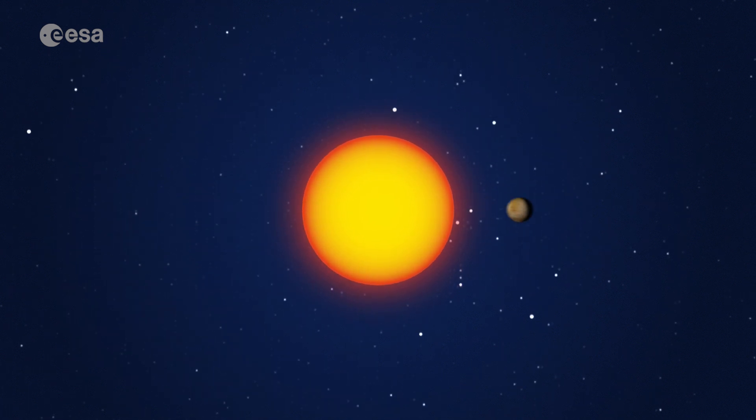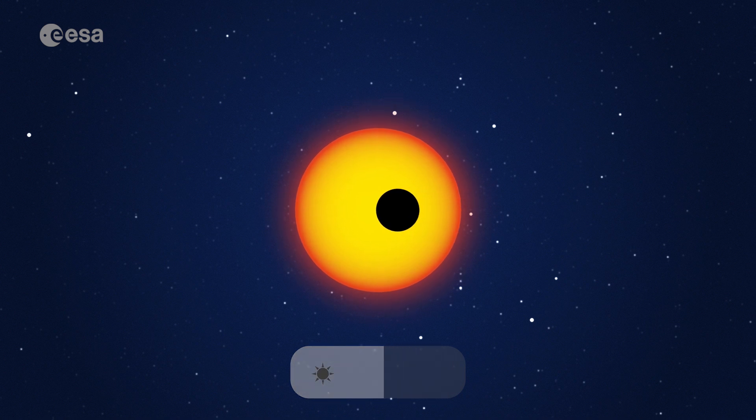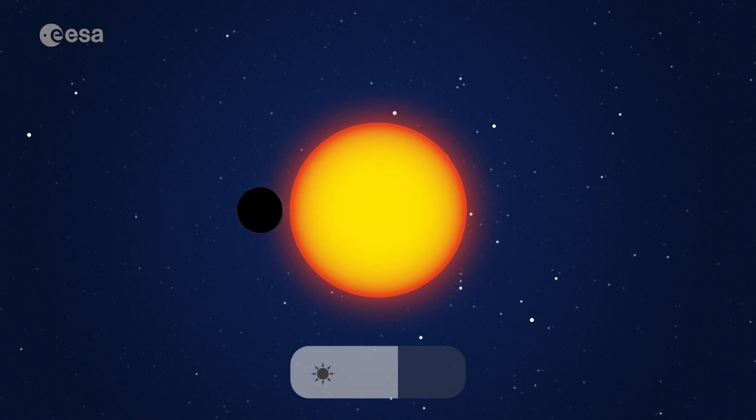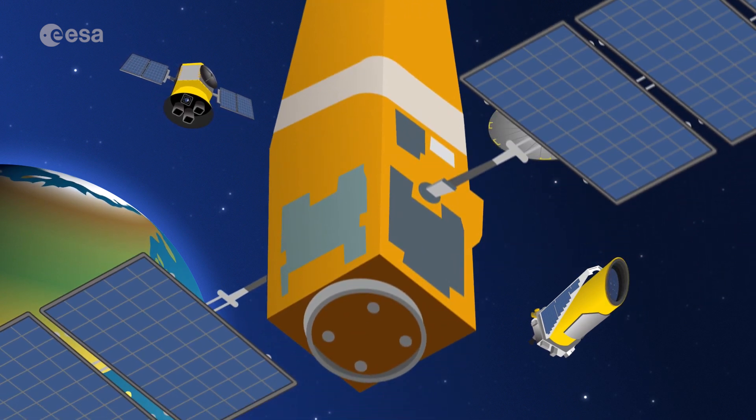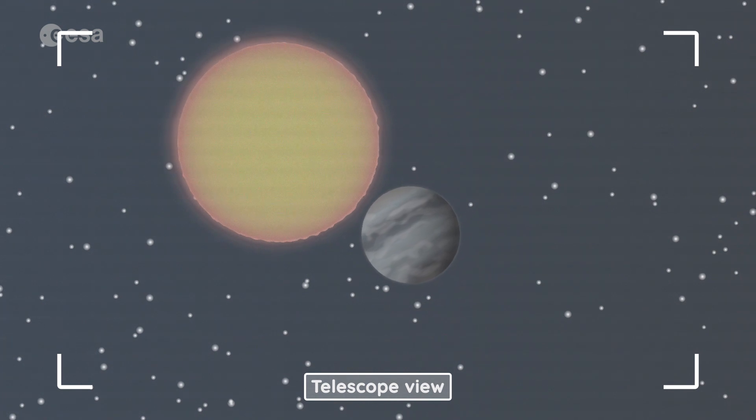If the light from a star appears to dim like this, it means a planet is passing in front of it. We call this a transit. The bigger the planet, the deeper the dim. Sometimes the telescope can even see it. This is how we discover exoplanets.